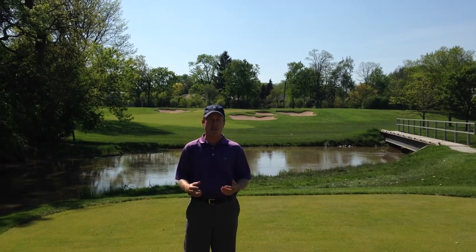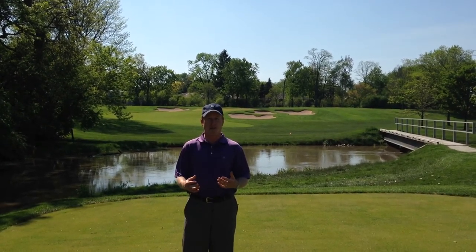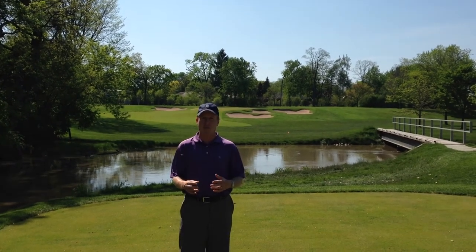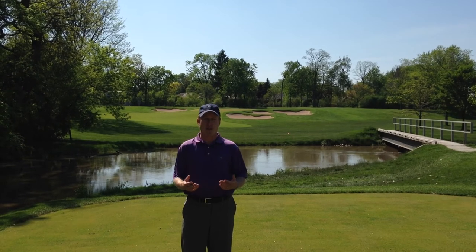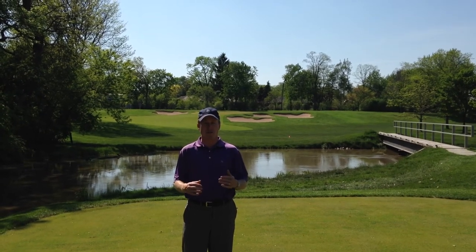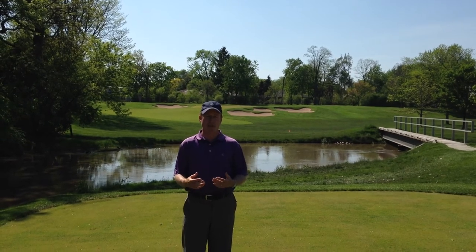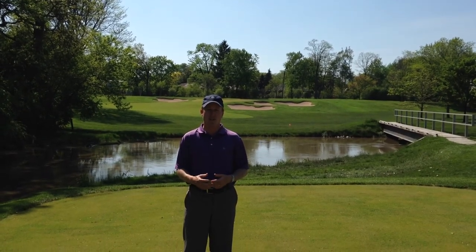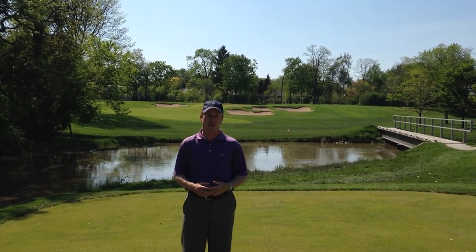The other thing you'll notice is the depth perception on 14 is going to change a little bit off the tee box, primarily because that buckthorn curtain we had before has been eliminated. We took that back and put in a bunch of plantings with low-lying shrubs and trees and some landscaping. So your depth perception now, with that curtain kind of removed, will look totally different than it did in the past. So I think you'll really like the changes on 14. Let's go ahead to 15.